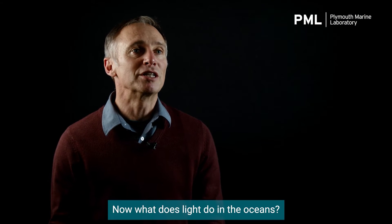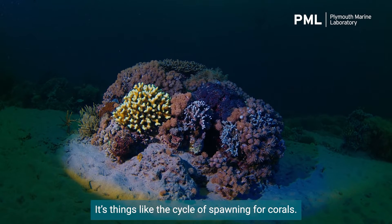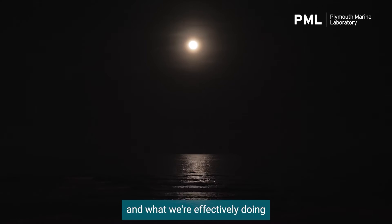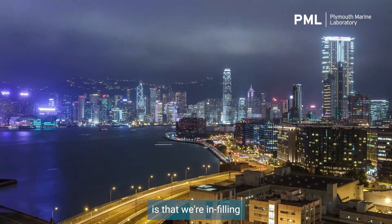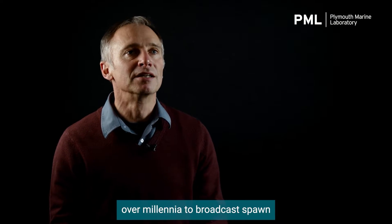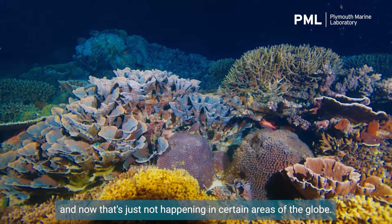What does light do in the oceans? What does it dictate? It's things like the cycle of spawning for corals. They're very attuned to the lunar cycle, and what we're effectively doing with artificial light at night is infilling that period of darkness that the corals have become used to over millennia to broadcast spawn — and now that's just not happening in certain areas of the globe.